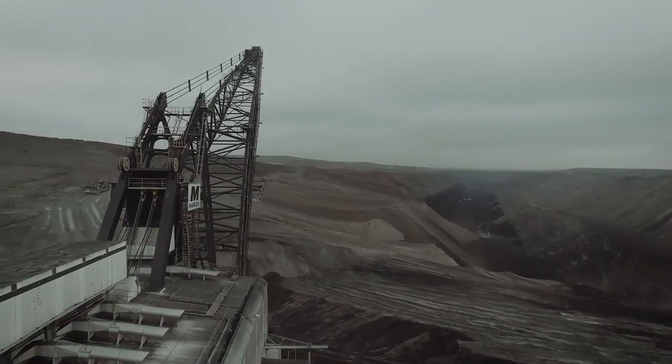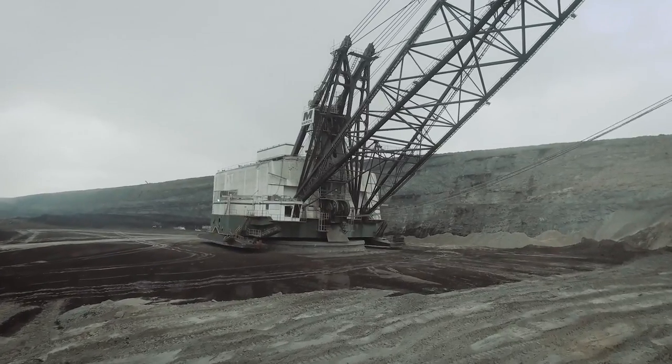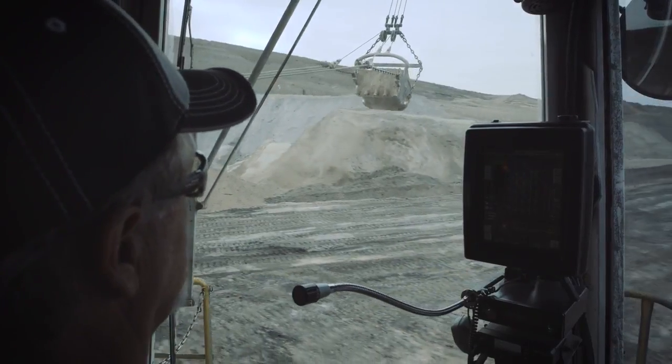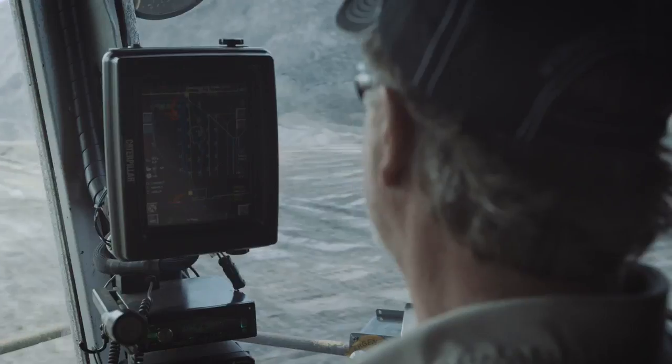The biggest challenge is knowing where your safety point is with that bucket swinging at you, the fan tail, the shoes. That's probably the biggest safety factor — knowing your surroundings and where you're at, so you don't get hit by the bucket and you don't get hit by the machine. Technology is very important for that.